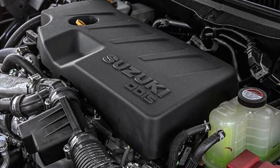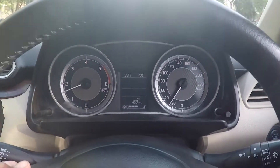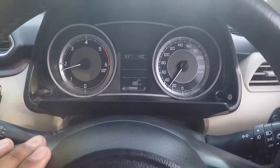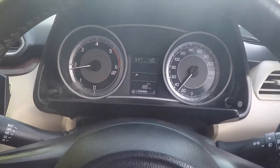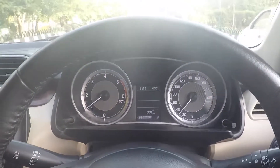Maruti has developed its 1.5L diesel engine, but before that, Maruti's range - like Swift, Dzire, Ciaz, Ertiga, S-Cross - if it was a diesel car, then Maruti was using the Fiat diesel engine.